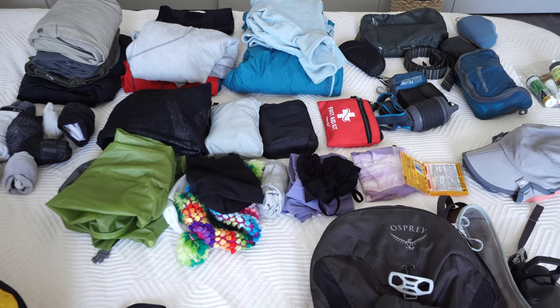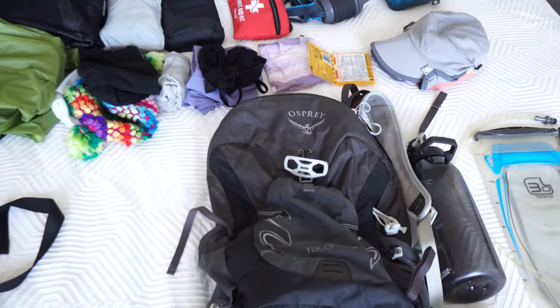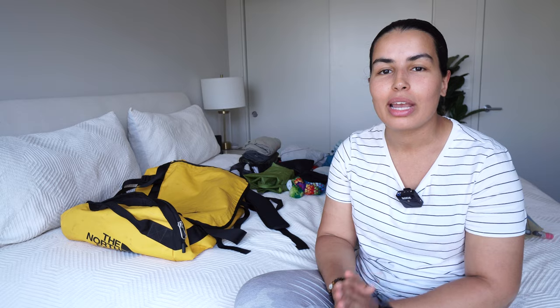Today I'm going to share a detailed guide to help you pack for the classic Inca Trail to Machu Picchu — four days on the Inca Trail. This is in preparation for the group trip I'm leading and hosting November 6th of 2023. If you want to join me on future trips to Peru for the rest of 2023 and 2024, check the link in the first comments.